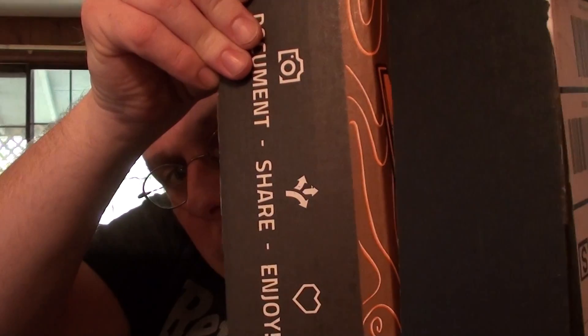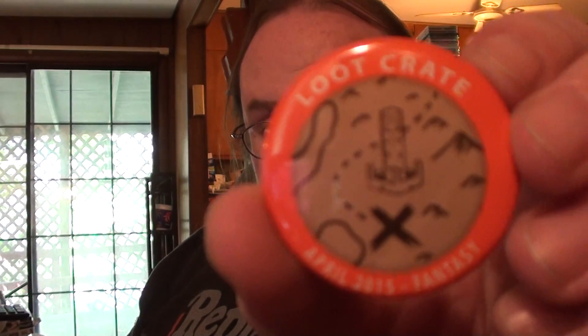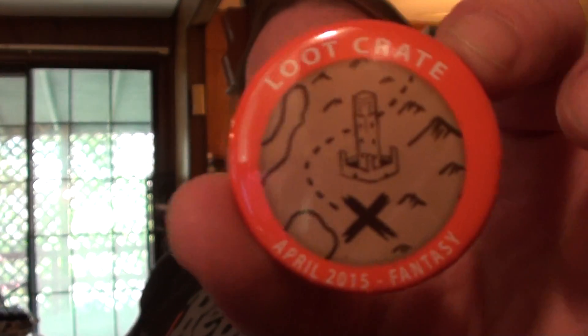I can already see it kind of looks like a tree or something, but we'll find out more about what's going on in here. I'll move that to the side for now. Of course we have the button, which I will put underneath here with all the rest of the buttons — you can hear it clinking in there.